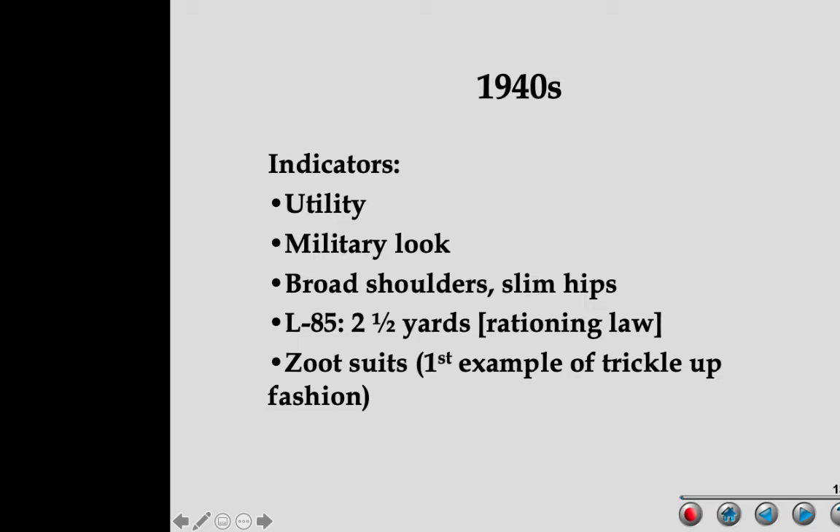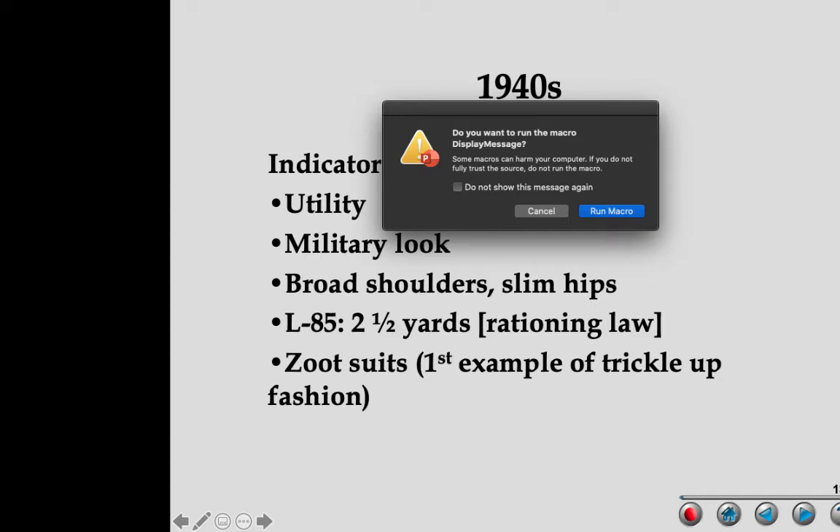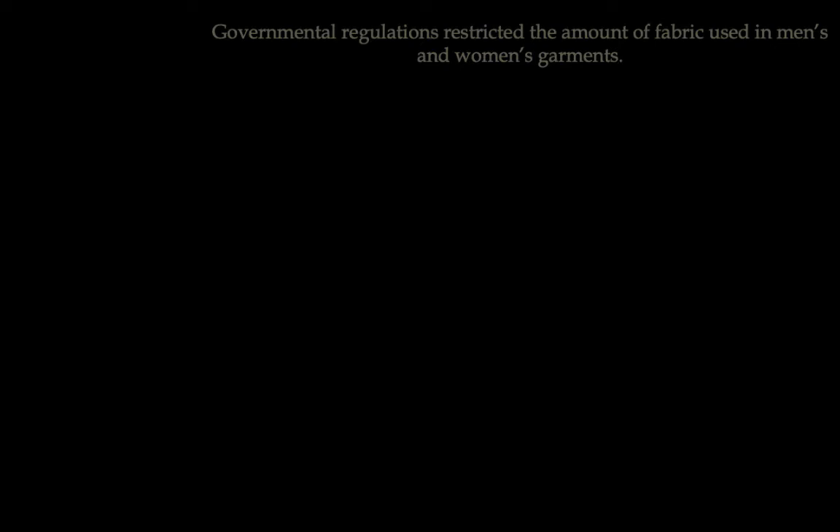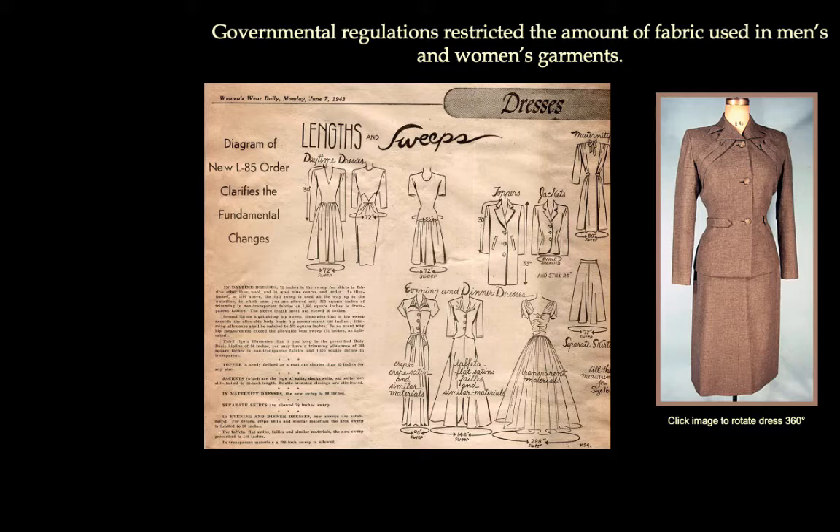This is one of the few things where you should remember the number: 2½ yards was the maximum yardage. What's also interesting about the 40s is the beginning of the zoot suit — the first true example of trickle-up fashion. There are three main fashion adoption theories: trickle down from the top, trickle across, and trickle up. Trends usually come from influential people, celebrities, and designers. But this time it came from the streets — young men tired of the rationing look came up with a zany-looking suit, which was then taken up and copied by designers.